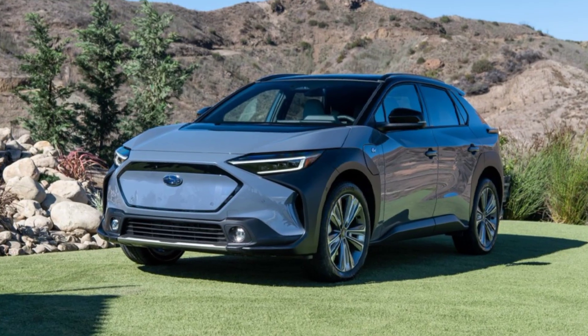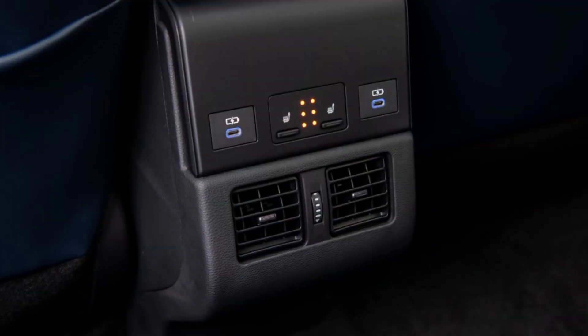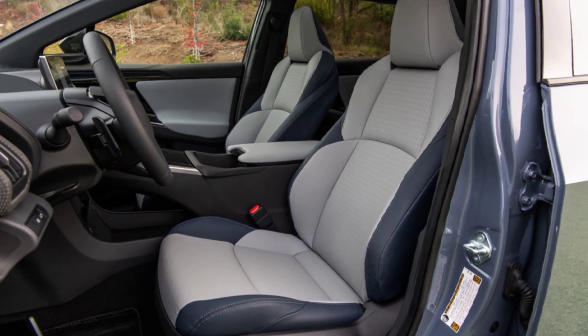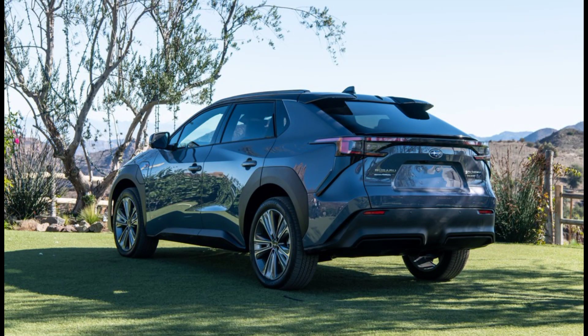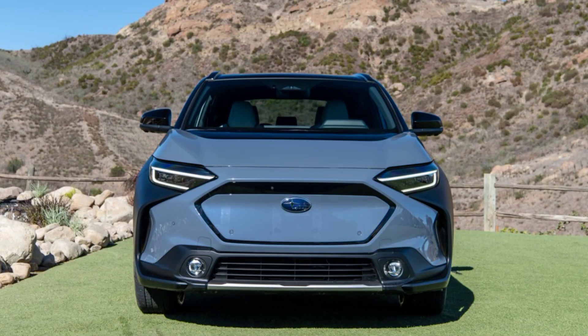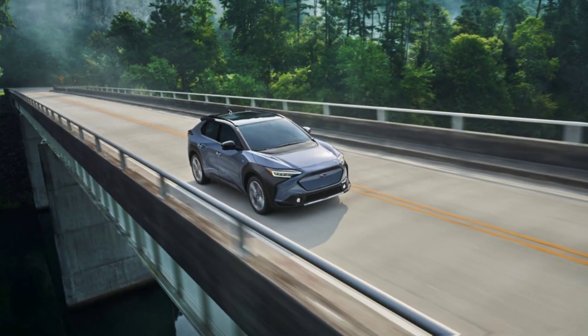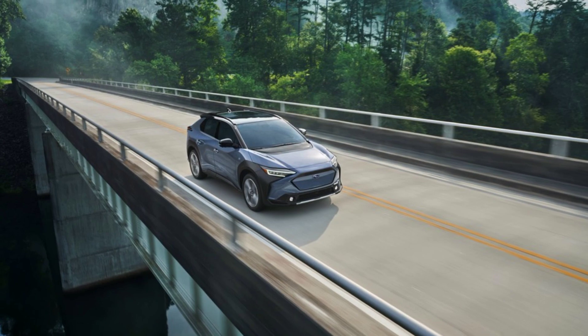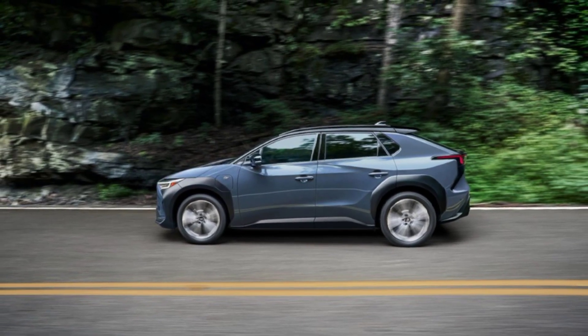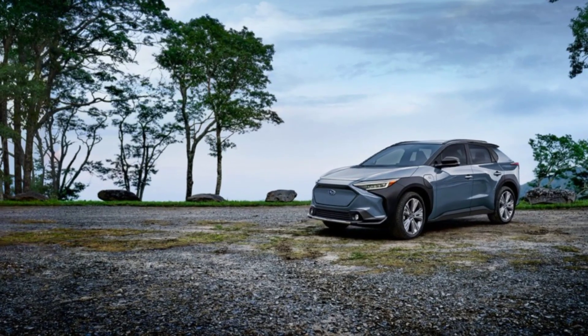Here are the pros of the Subaru Solterra Touring 2023: solid off-road capabilities and a comfortable, quiet ride. Engine type is electric, producing 215 horsepower and 249 pound-feet of torque. Fuel type is electric, drive type is all-wheel drive, and body type is SUV.